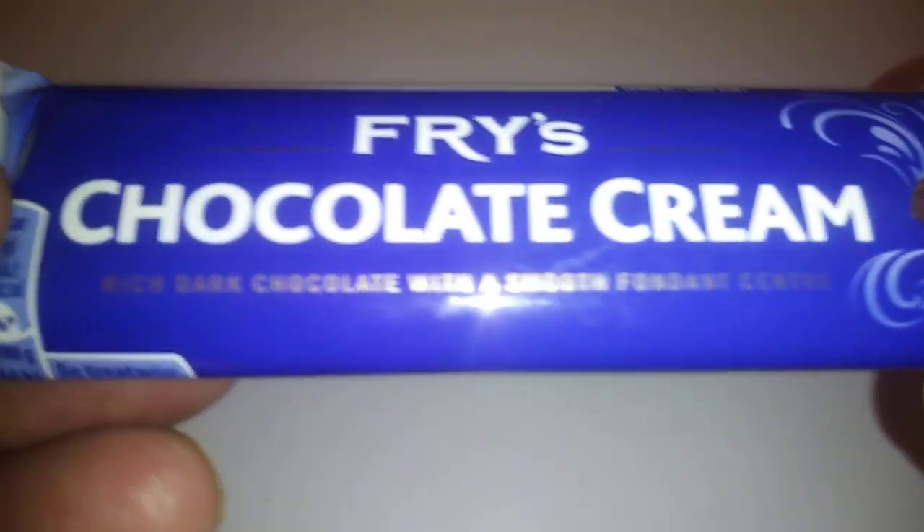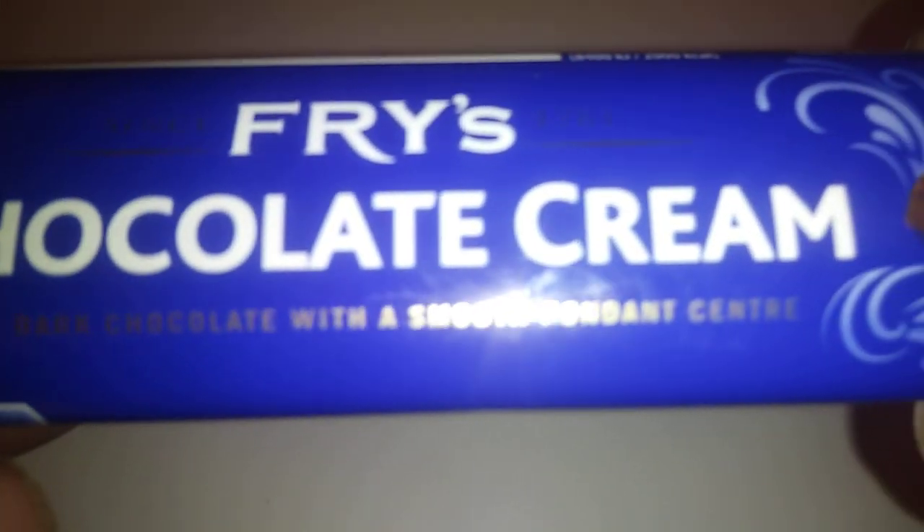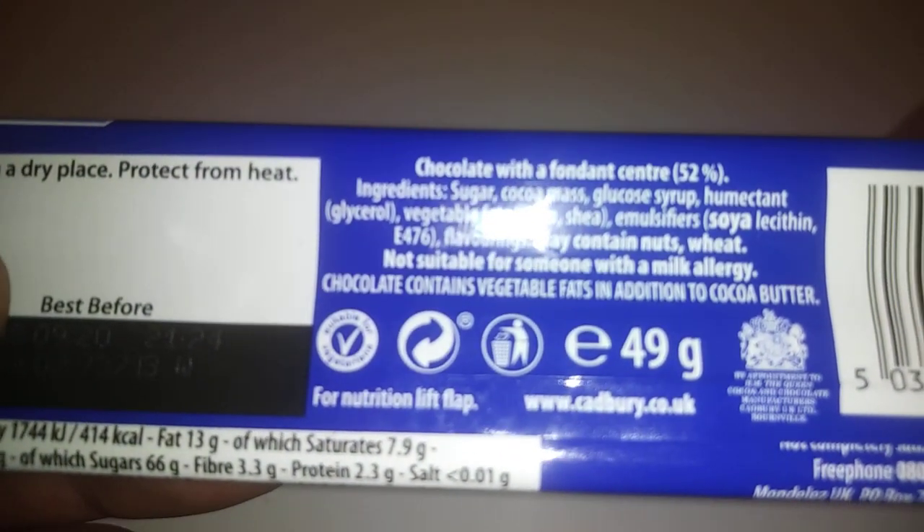So what's on it: rich dark chocolate with a smooth fondant center. Of course, this is made under license by Cadbury's. 49 grams. Right, let's get into it.